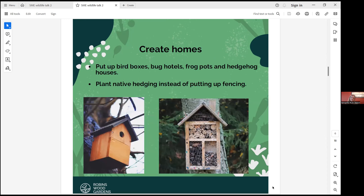You can create homes in your garden for wildlife — put up a bird box, bug hotels, frog pots and hedgehog houses. Even in a small garden, even on a balcony you could put a bird house up. And if you plant native hedging instead of putting up a fence, or if you have fencing, maybe consider putting a hedge up instead.